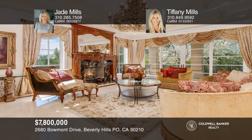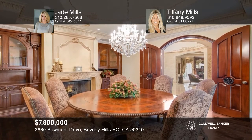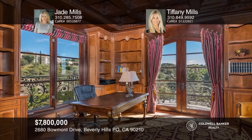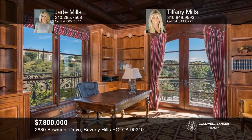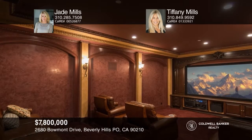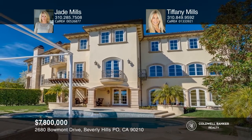This exquisite Tuscan villa in the gated enclave of Beaumont Estates offers a formal living room with a fireplace, a formal dining room, wood panel library, a family room and a spacious kitchen, all on the main level. The master suite has a fireplace, balcony, and luxurious bath. There are five additional bedroom suites, a movie theater, wine cellar, gym, and a guest house. The backyard has a built-in barbecue, lush lawn, pool, and spa. Think this is the perfect home for your family? Check it out today by calling Jade Mills and Tiffany Mills.